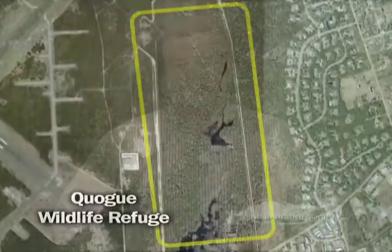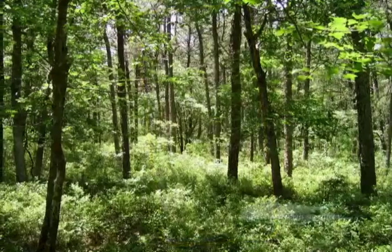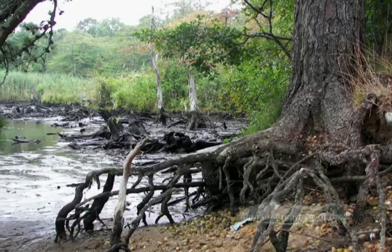Situated in the town of Southampton, off of Old Country Road, is the Quogue Wildlife Refuge, a 305-acre expanse of protected land with over 7 miles of trails where you can explore a variety of pine barrens habitats, including the globally endangered dwarf pine plains, bogs, as well as a tidal estuary and secondary fields.